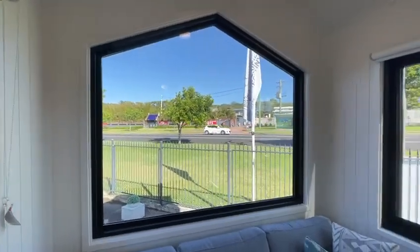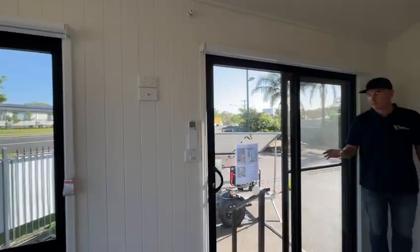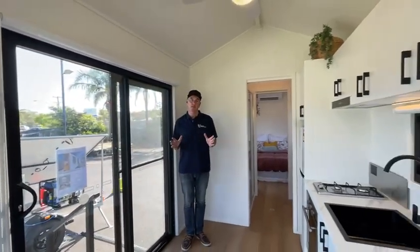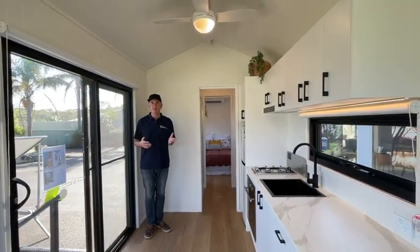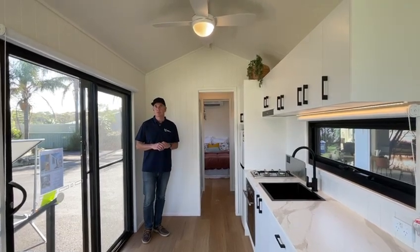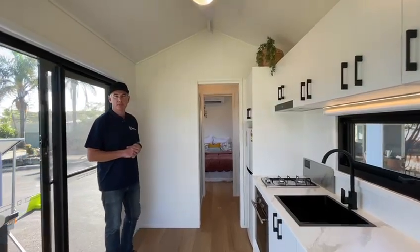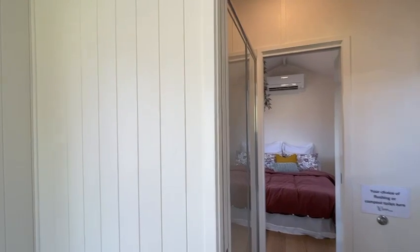This is a great space — a nice lounge room area with big awning windows and a big sliding door. You can fit a nice couch or a pull-out sofa bed if you want to accommodate four people. It is designed for two, but you can definitely have four. So if you're looking for Airbnb or guest accommodation, you can do two, but if you really need, you can have four.